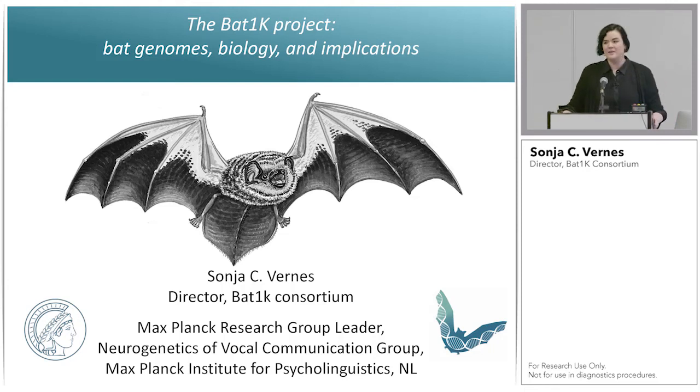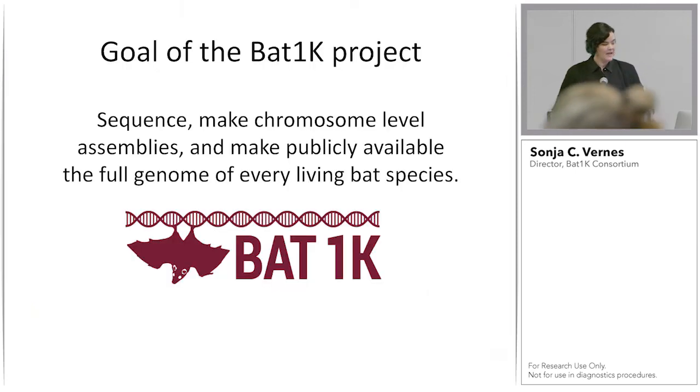Thank you very much. It's really nice to be here today to talk about the Bat1K project. The goals of the Bat1K project are to sequence, make chromosome-level assemblies, and make publicly available the genomes of all living bat species.